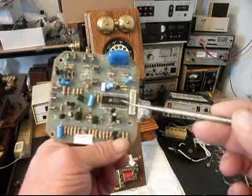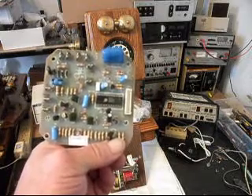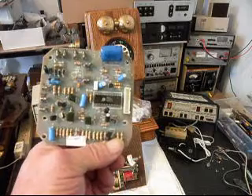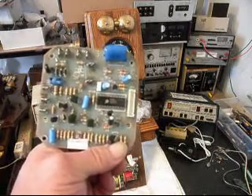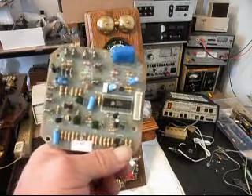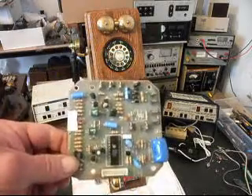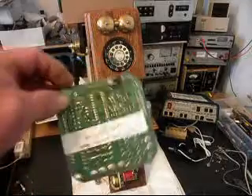Even if you replaced it, it would fail again. You really can't cross the chip, and getting any chips of that number are very hard to find, and they would just fail. I've seen so many of these boards like this that are just bad because of this IC chip, and there's no saving them really. So there's no use in wasting any time on this PC board.